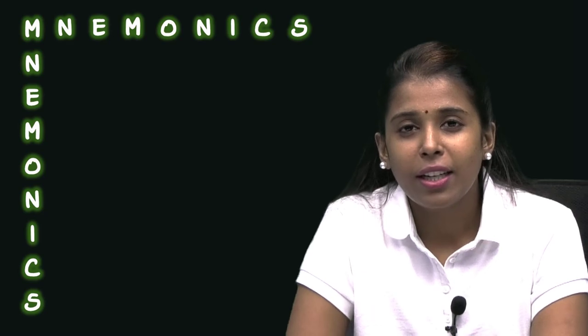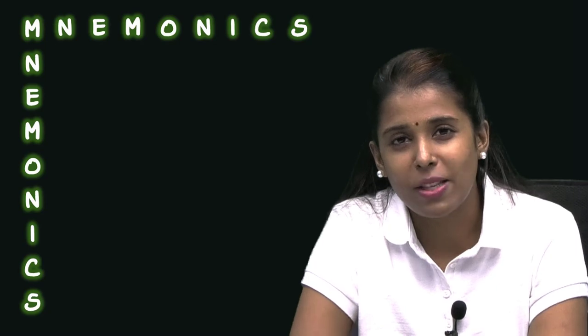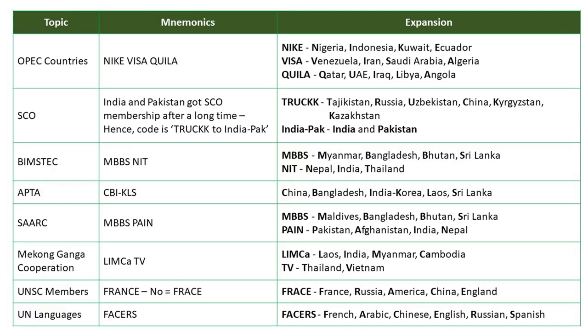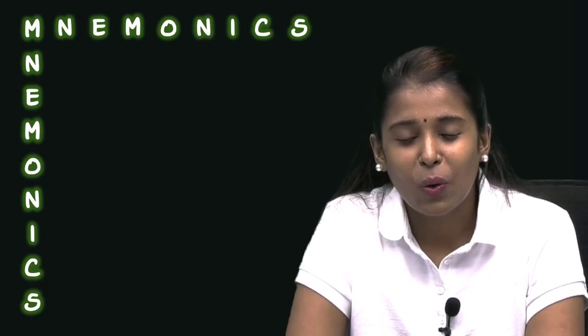So go for it. And feel free to make your own mnemonics and post them in the comment section. This is Shankara Ace Academy's YouTube channel, and this is Ajanta, who just spoke about mnemonics. Keep puzzling, stay safe, good day.